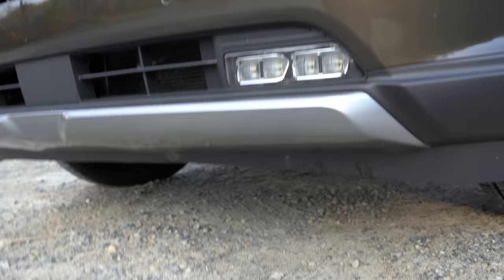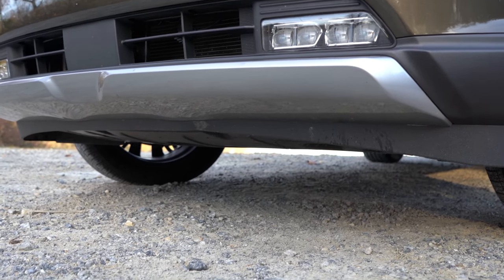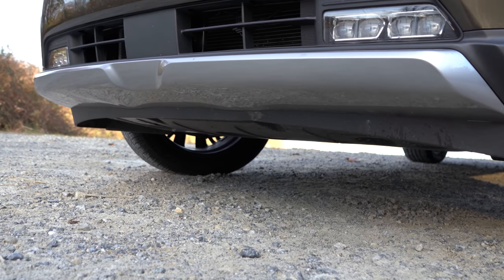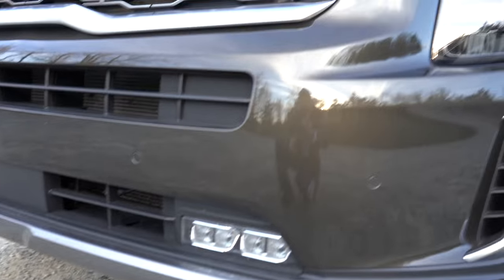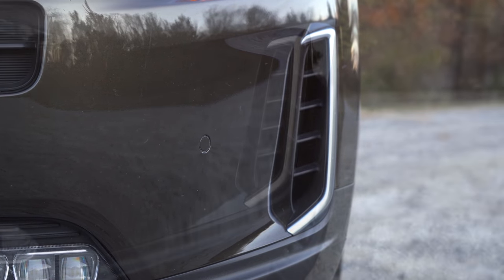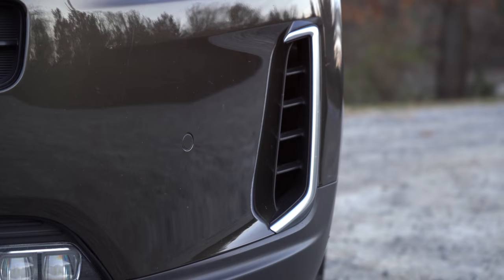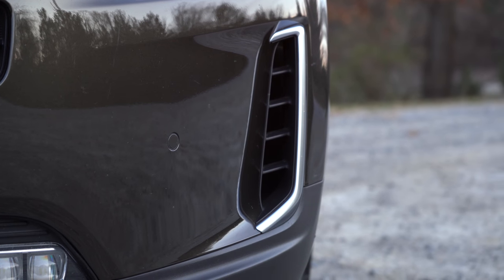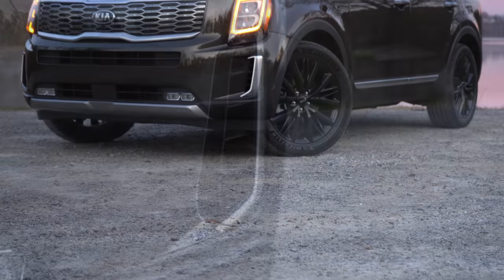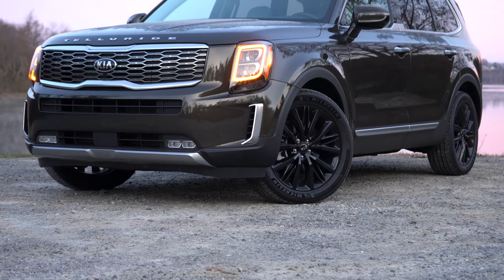There is a front skid plate that comes standard on all trim levels — the LX gets a silver finish and all other trim levels get a premium silver finish. As far as those front bumper air ducts go, they actually serve a purpose — they direct air around the front wheel and tire. They come with a satin chrome finish for the S, EX, and SX trim levels, while the LX gets a body-colored finish.